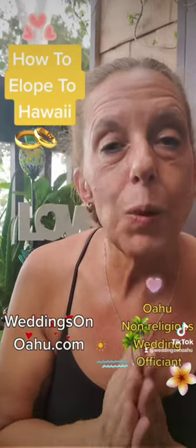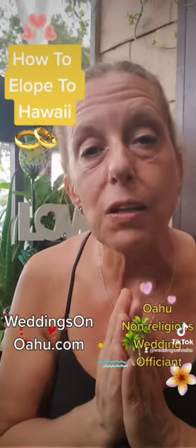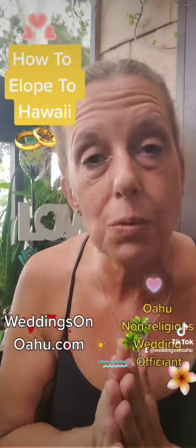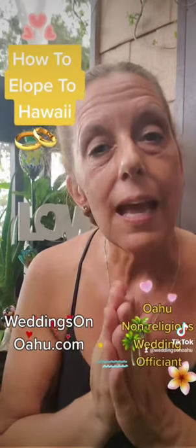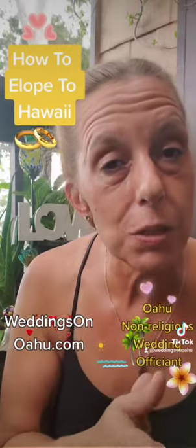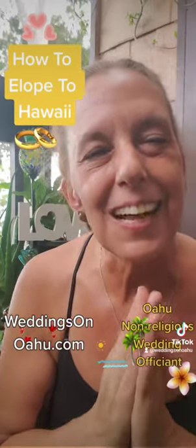I have a website called Weddings on Oahu where I share lots of tips for couples that are coming to Oahu to get married as well as suggestions on things to do on your honeymoon. Check that out if you would like to come to Oahu and get married, and if you're interested in having me officiate your wedding comment below, or if you have any questions about getting married in Hawaii or weddings in general please comment. Thank you for listening. Aloha.